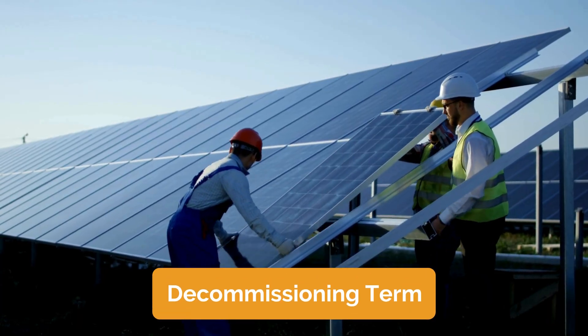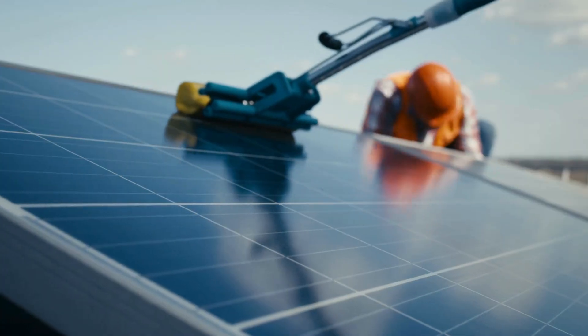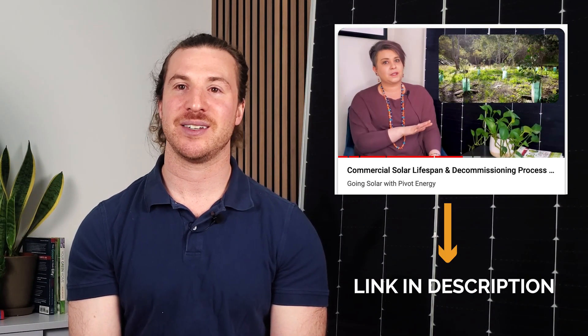Thinking ahead is important, and you might wonder what happens to your land once the lease term ends. Thankfully, the process is clearly defined and ensures your property is returned in good condition. At the end of the lease, we progress into what's known as the decommissioning term. This is when Pivot removes all infrastructure associated with the project from the land. The decommissioning process itself is a multi-step procedure where our team will carefully remove all racking systems — the framework that supports the solar panels — followed by dismantling of wiring, electrical equipment, inverters, transformers, and any concrete or steel foundations. The decommissioning security is also a key concept here. This is a financial guarantee, often required by AHJs, that sets aside funds to cover the cost of decommissioning. You can rest assured that your land will be well cared for throughout the lease term and returned to its original, if not better, condition upon lease termination. This video reviews the typical lifespan of a solar farm and the intricate details of the decommissioning process — check it out after this one.